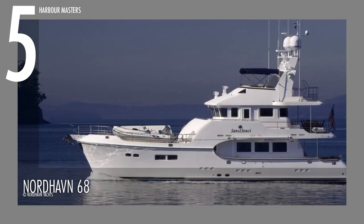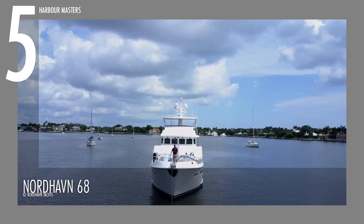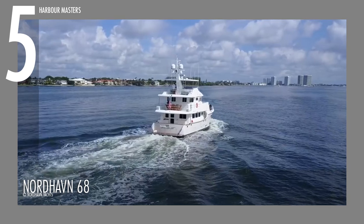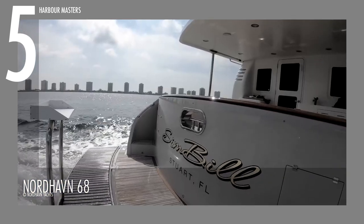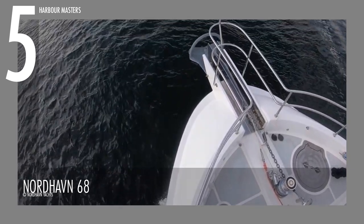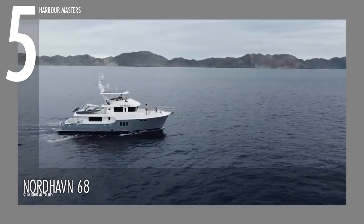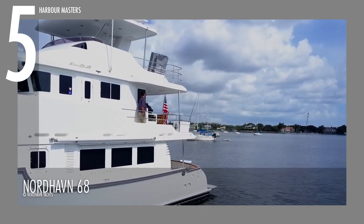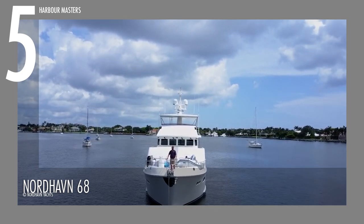To start off the list, we have the Nordhaven 68. This model has been in the water since 2008 and is constantly getting along the waves to perfection. It is powered by the John Deere 6135 AFM 75 engine, with 425 horsepower at 1,900 rpm. The Nordhaven 68 has a fuel capacity of 3,136 gallons and a water capacity of 250 gallons. As the name implies, it has a total measured length of 68 feet and a beam of 24 feet and 4 inches.